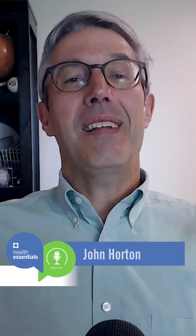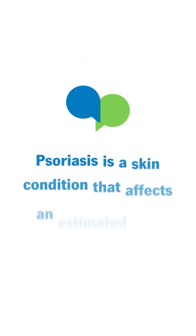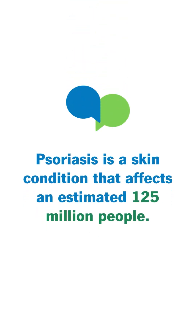We're talking about psoriasis, a skin condition that affects an estimated 125 million people around the world. That's a lot of folks that are looking to science for a solution to a health issue.